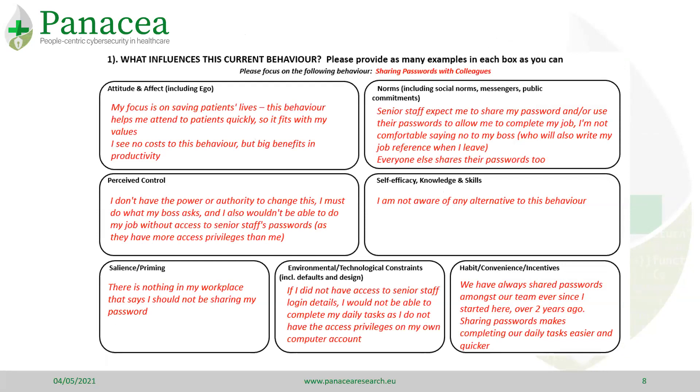For example, from this process we might prioritise sharing passwords with colleagues as a behaviour that is carried out, despite the policy stating do not share passwords. Now we can look at the influences of that behaviour. This can be carried out in a workshop by presenting participants with cards of influencers gathered from theories of behaviour and asking if they occur in the workplace.